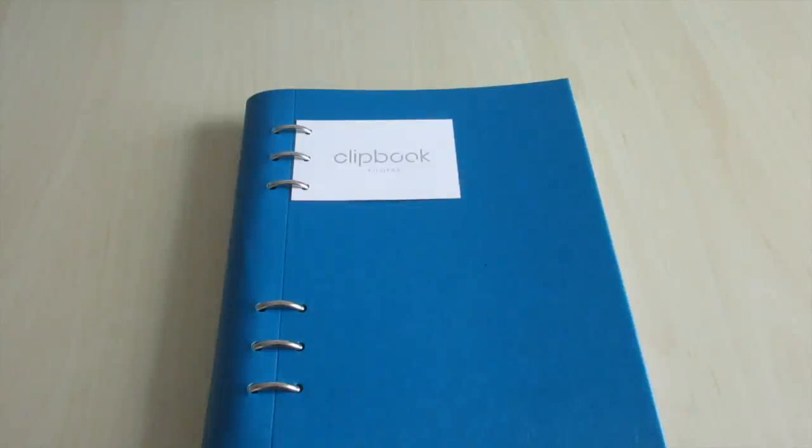So that's it for this stationery haul. I will have links to all the shops I bought from in the description box below. As I mentioned, I will have a video on my haul from Me and My Big Ideas coming up soon. If you have any questions or comments please leave them below. Thank you very much for watching. Bye!